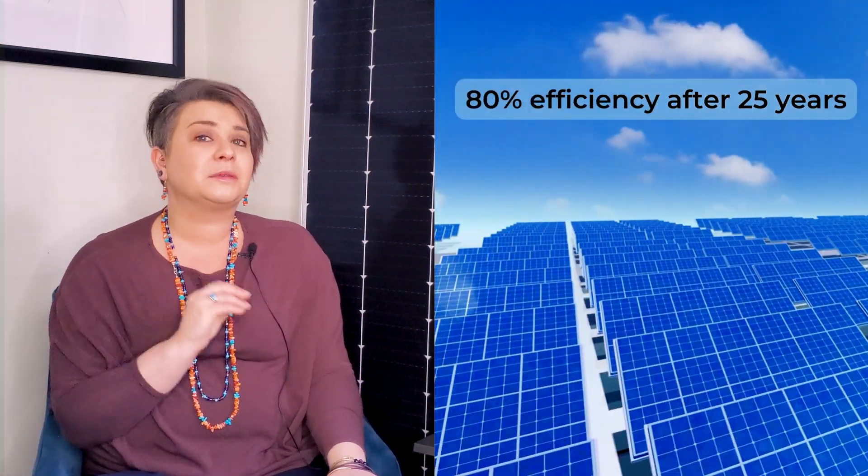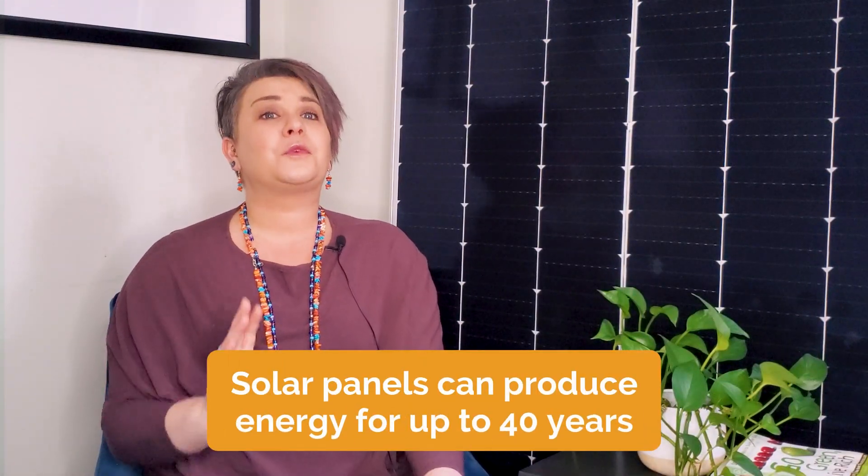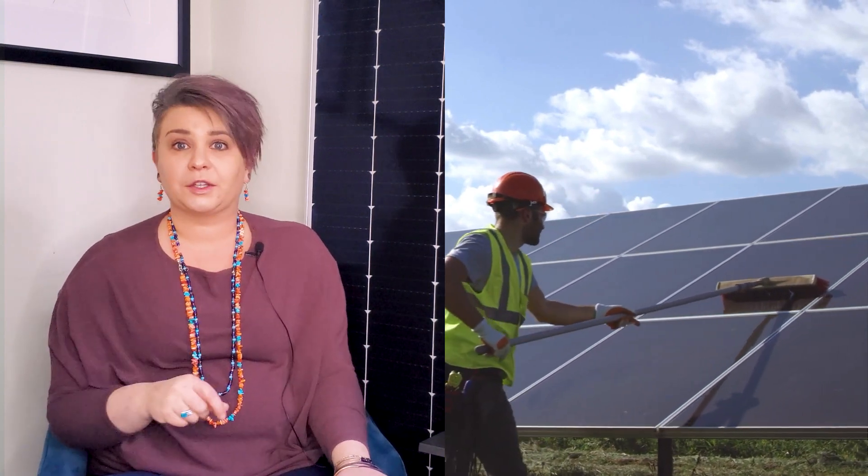The average lifespan of a solar array is 25 years, and most systems still have up to 80 percent of their original efficiency even after that. Solar panels can actually produce energy for up to 40 years, but their longevity varies depending on how well and how often they are maintained. If operations and maintenance is included in your contract with your solar developer, regular cleaning and electrical configuration checkups are included to keep your array at peak function. This means that as long as your panels receive proper upkeep over time, you'll be producing clean energy for decades to come.